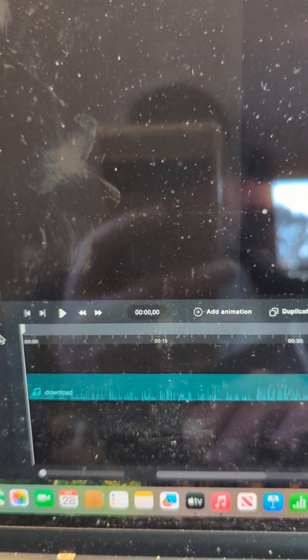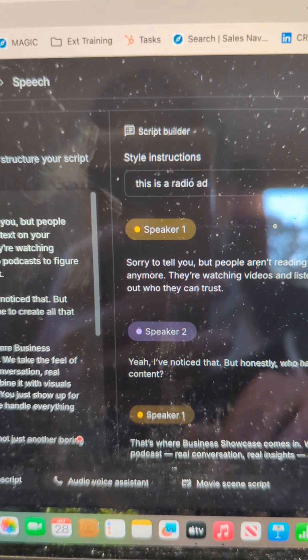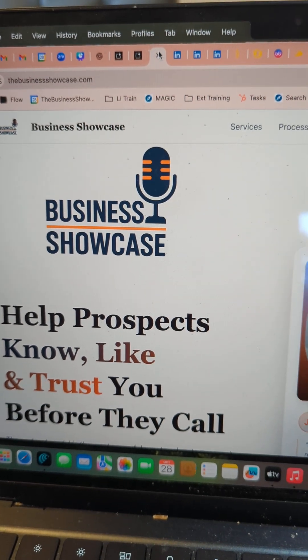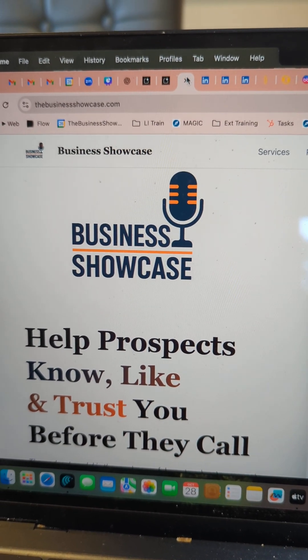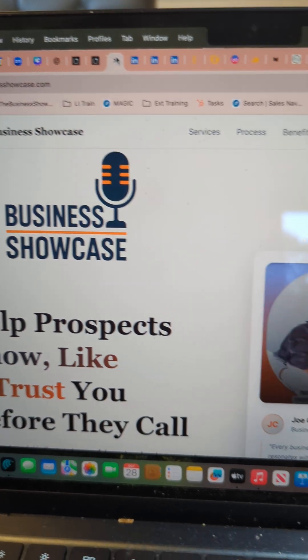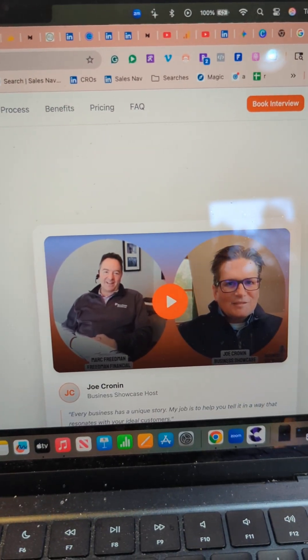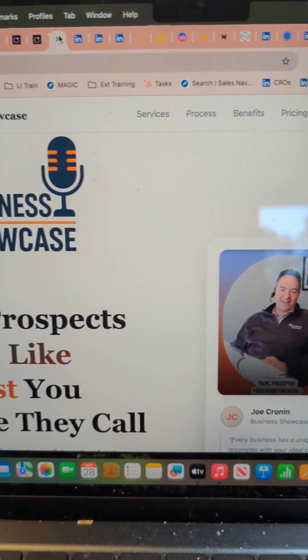I'm just going to play it here. Sorry to tell you, but people aren't reading walls of text on your website anymore. They're watching videos and listening to podcasts to figure out who they can trust. Yeah, I've noticed that. But honestly, who has time to create all that content? That's where Business Showcase comes in. We take the feel of a podcast — real conversation, real insights — and combine it with visuals that grab attention. You just show up for 20 minutes. We handle everything else.